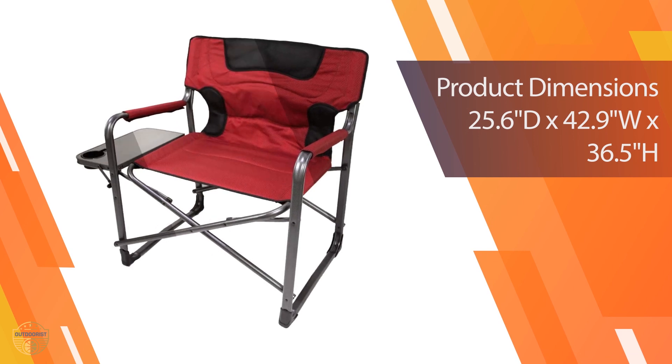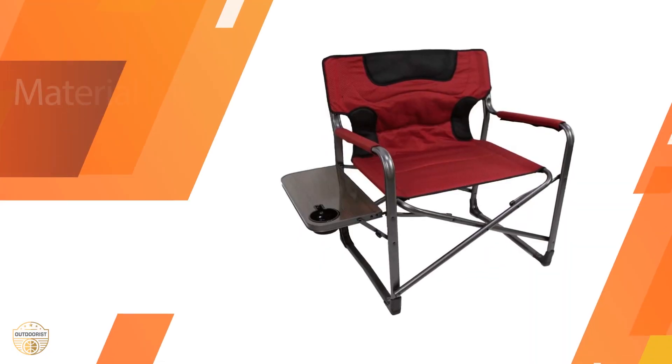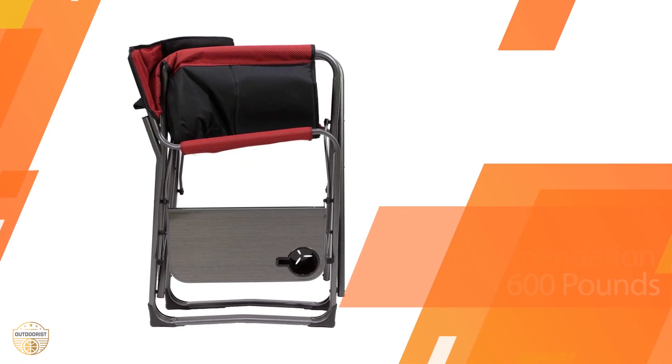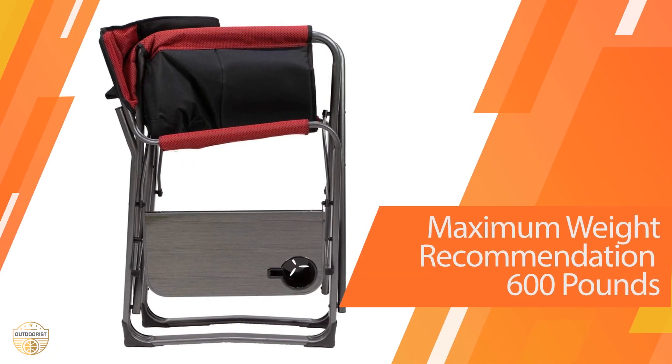The material is sturdy and the frame is strong. It can be used by adults or children. It is very easy to set up and take down. The legs are detachable for storage, and there are plenty of color options to choose from. It is a very attractive chair that you will love to use.